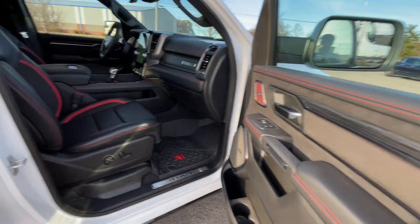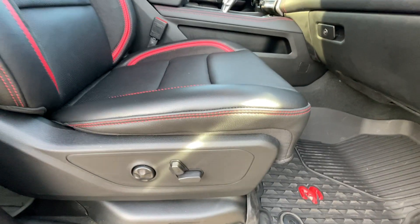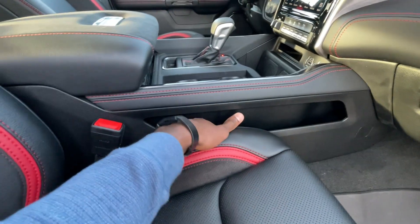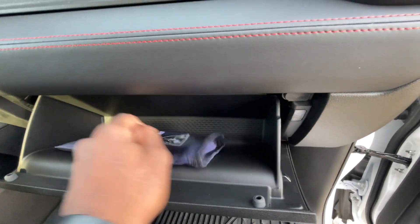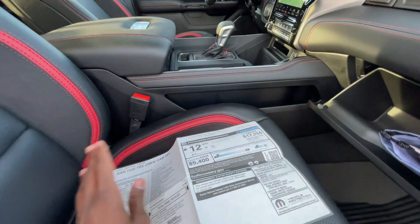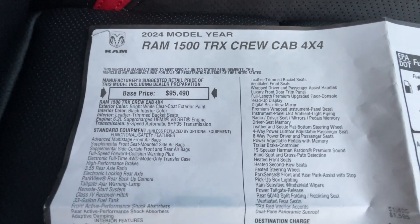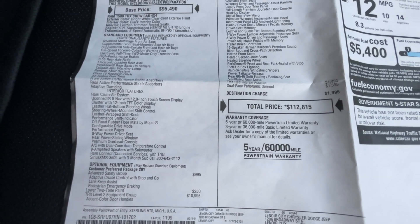Moving to the front passenger seat, we get that same adjustability — a power front passenger seat with 4-way lumbar. Side pockets are on both sides, and there is the glove compartment. Big shout out to Auto Collection of Murfreesboro for allowing me to review this truck today — I'll leave a link below. You can pause anywhere to take a closer look at the sticker. That sticker is for $112,815 after all options.